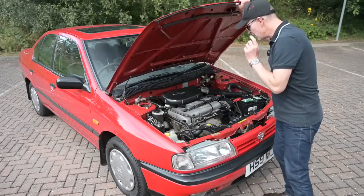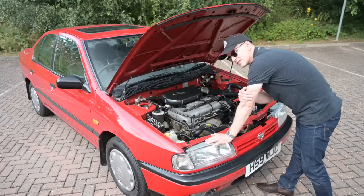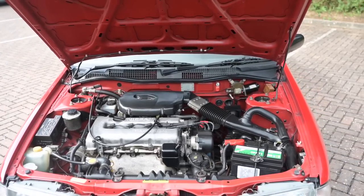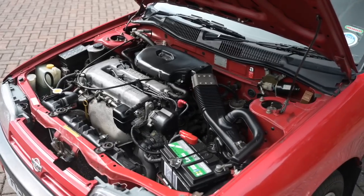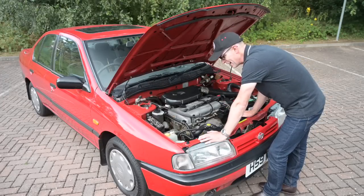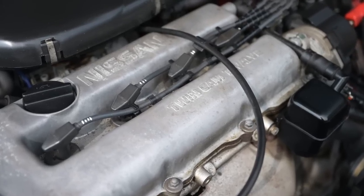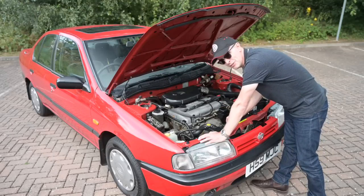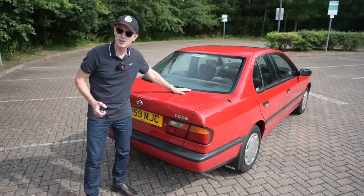Under the bonnet there was a choice of three engines at launch. At the bottom of the tree was a 1.6 carburetted engine, European-only. Then the 1.8, which was not available in left-hand drive — UK and Japan only — and was fuel injected. Finally, there was the king of the engines: the two-litre twin-cam 16-valve with multi-point fuel injection, which everybody got and everybody wanted. This one makes 115 horsepower and 166 Newton-metres of torque, giving a top speed of around 124 miles an hour — quite respectable for a family car.